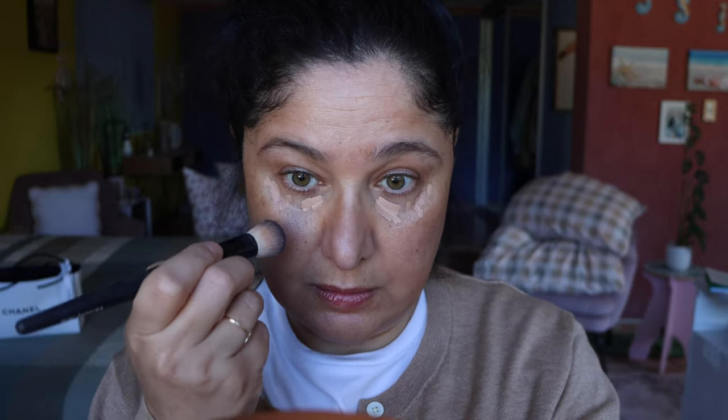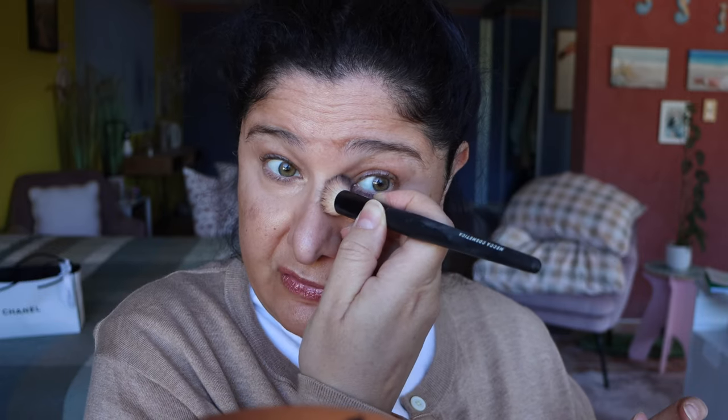We're going to conceal under the eyes first. I'm using the Hourglass Vanish Concealer — one of my favorite concealers in the whole world. Just wiping off the excess and applying that straight under the eyes. I do have a concealer brush to work that in. One of my most favorite concealers because it literally sinks right in, hydrates, it's not drying, I don't find it settles into any fine lines — it's full coverage but you can sheer it out.